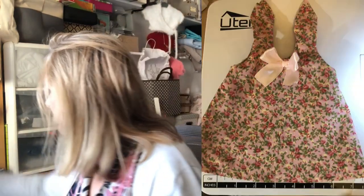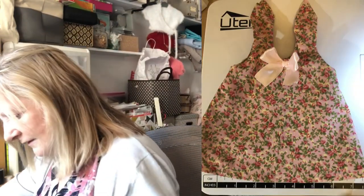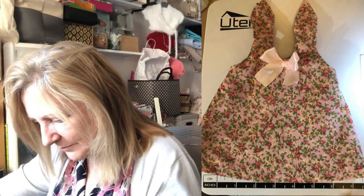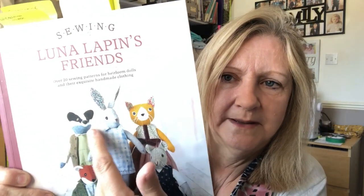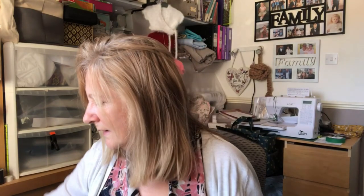This dress is the one out of the book with knots on the shoulder — it's this blue one on the front of the book with ties at the top. I thought, if the four-year-old wants to take it on and off, the ties won't work — she'll have to get mum to keep doing it. So I decided to alter it slightly.